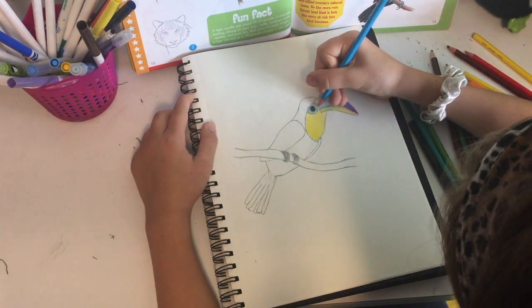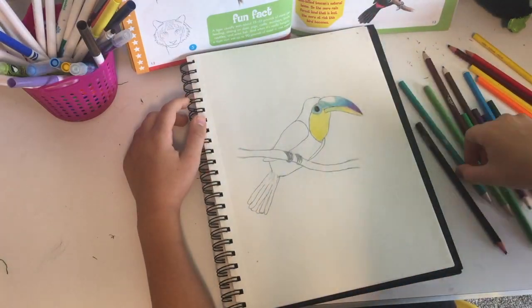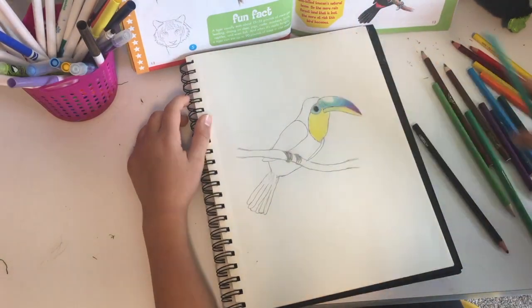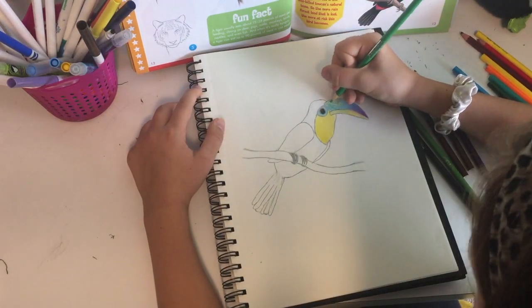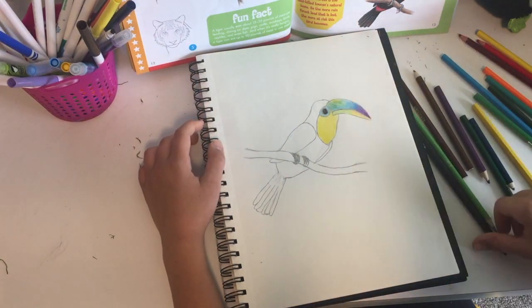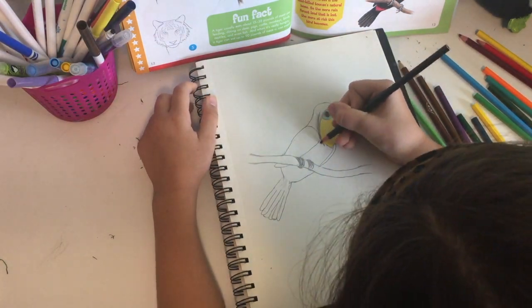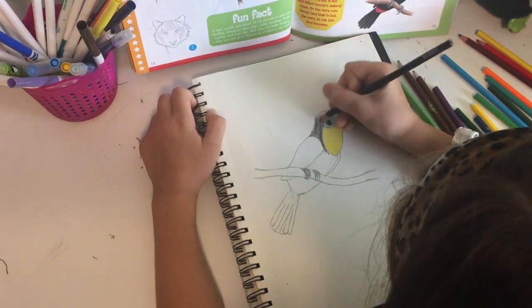The toucan is one of my favorite birds, and why I love it so much is because of its colorful bill and all the bright colors all over it — it's just so pretty all together. I've whatsoever never seen a toucan in my whole life. If you've ever seen one then you're definitely lucky.